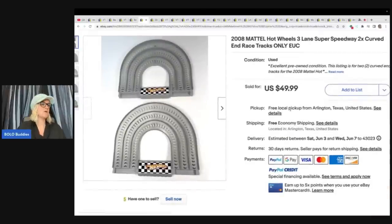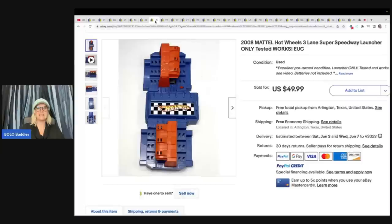You guys know I love selling toys. This is a Hot Wheels track from 2008 — the Mattel Hot Wheels Three-Lane Super Speedway. These sold together to the same buyer for full asking price of $99.98 total. They got them out of a big box full of tracks and vehicles for about $4 or $5, breaking down to just $0.25 per listing. This track is a bolo whether you sell it whole or parted out. Do you know how many of these I see and pass by? Do not pass these by — almost $100 for those two parts.